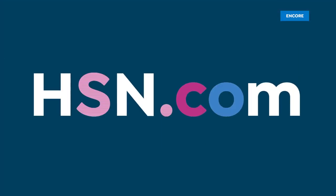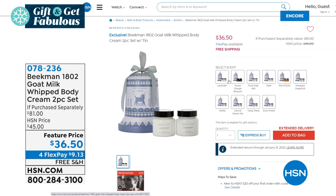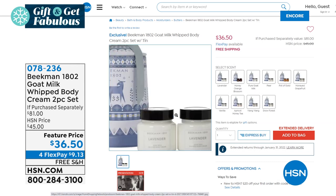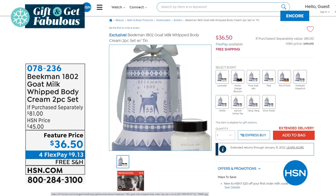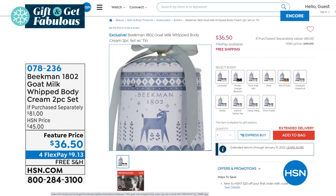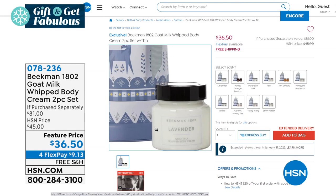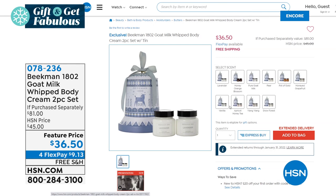I also have another set to mention — item number 078236. These are our amazing body creams, normally $38 for one, and you're getting two of them today. It's an $81 value at $36.50, and it comes with the bell. So this way you can get the bell — the whistle is coming with the Today's Special.